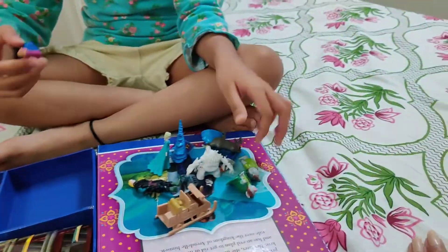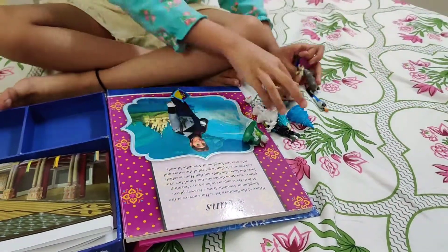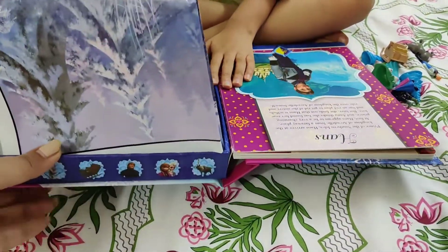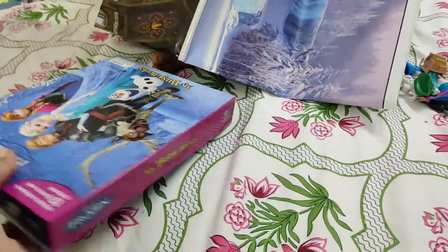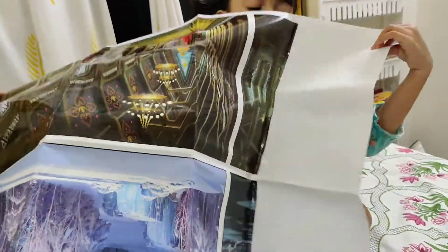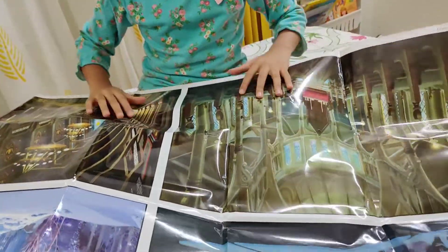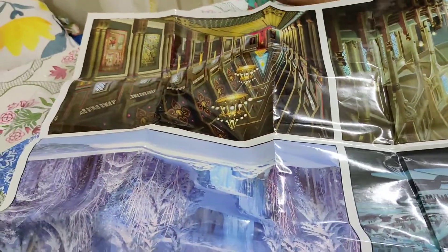So place everything here. Now show me this playmat. Let's keep it this side. See this mat — there are a lot of scenes. There are four different scenes from the Frozen story and the Frozen movies — you will definitely have seen them. There are scenes in all the stories, and one is a snowy scene.